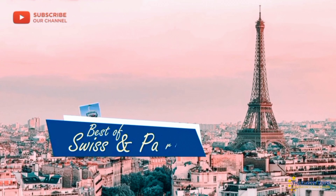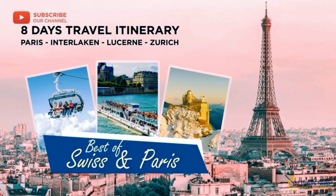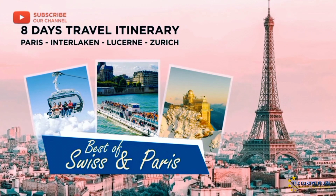Dear friends, welcome once again to our YouTube channel. Today I would like to share the best of Switzerland and Paris travel itinerary.